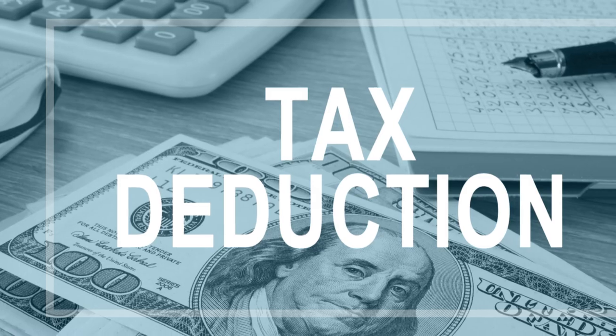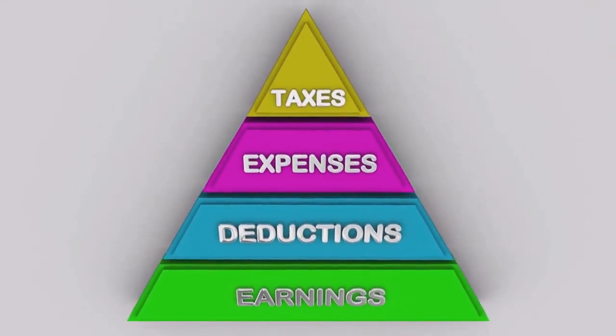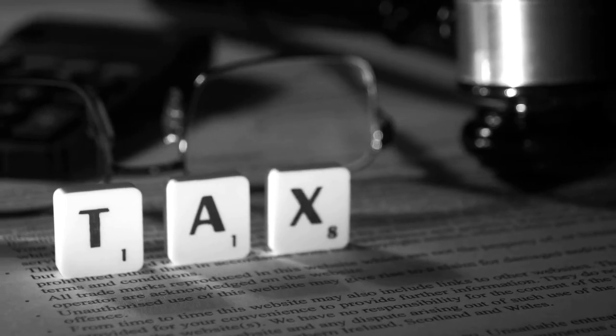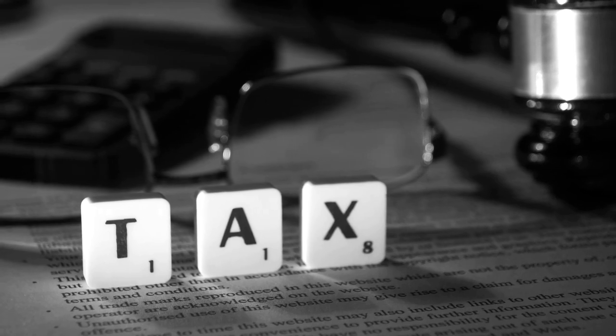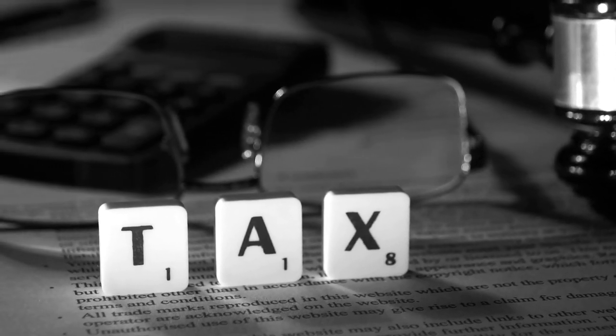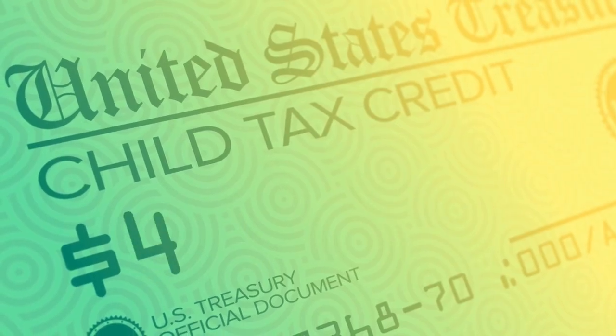First up, tax deductions. Imagine you've earned $100 and the tax rate is 10%. Without any deductions, you'd owe $10 in taxes. But what if you had a $10 tax deduction? Well, this would reduce your taxable income to $90, so you'd only owe $9 in taxes. That's a dollar saved thanks to tax deductions.